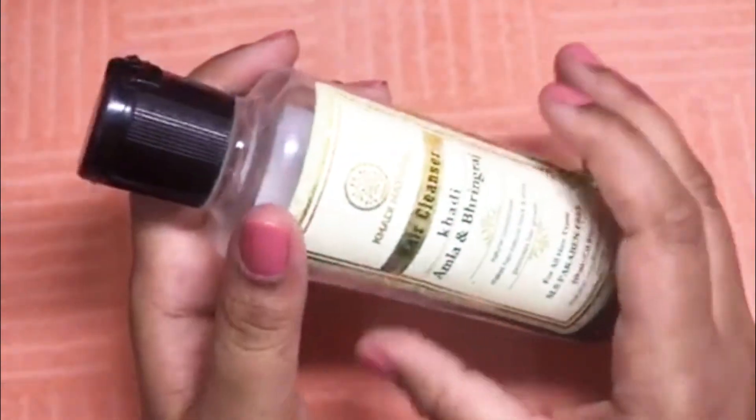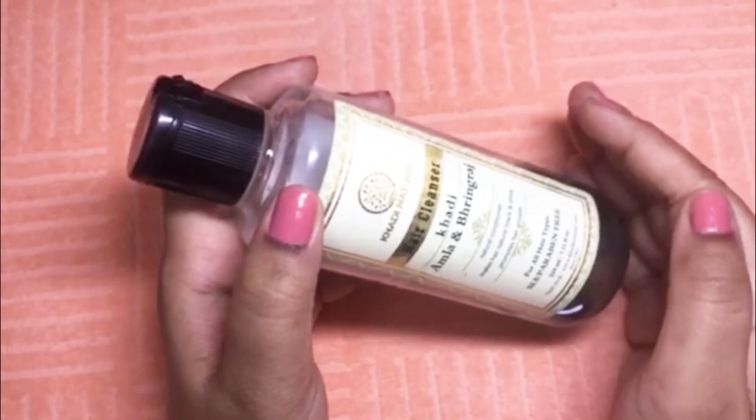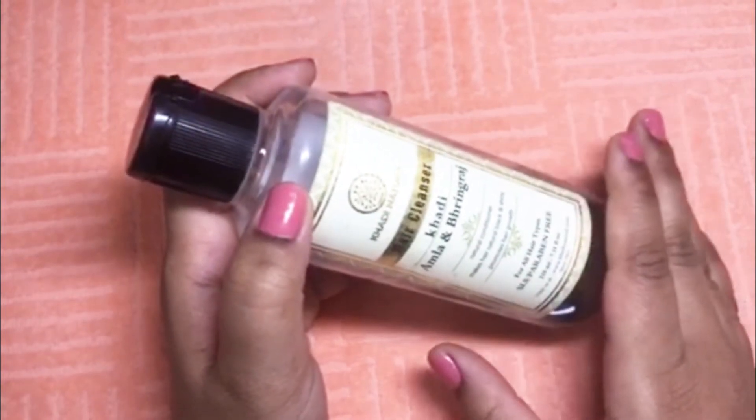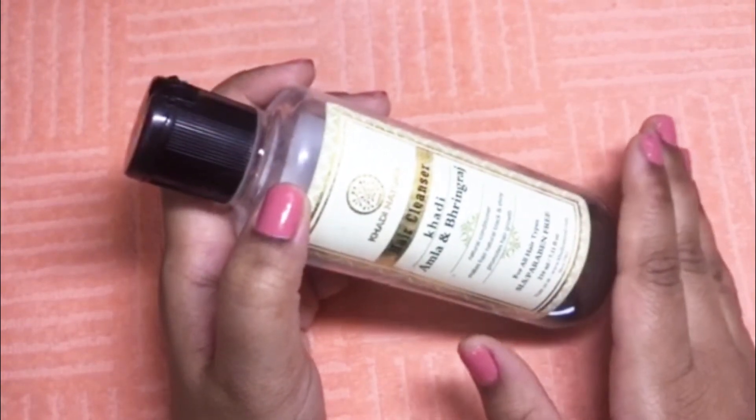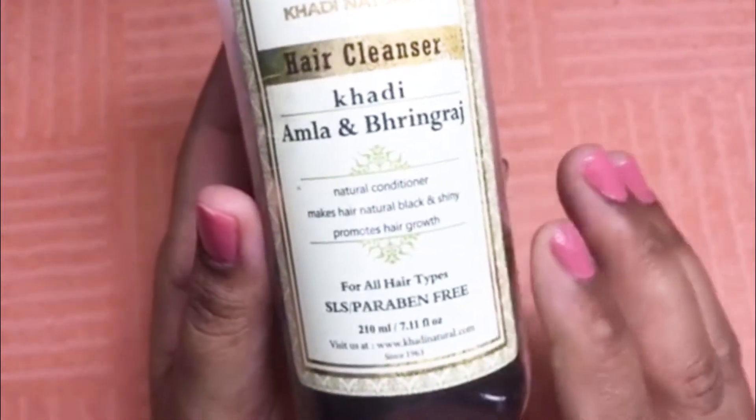It has Amla and Reetha in it, and it also has aloe vera extract, Bhringraj extract, and Brahmi extract, to name a few. We all know that Amla and Reetha are best for our hair — many people use them in pure form to wash their hair — but when we get them in shampoo form it's very easy to use. This shampoo is for all hair types and acts as a natural conditioner, making hair black and shiny while also promoting hair growth.